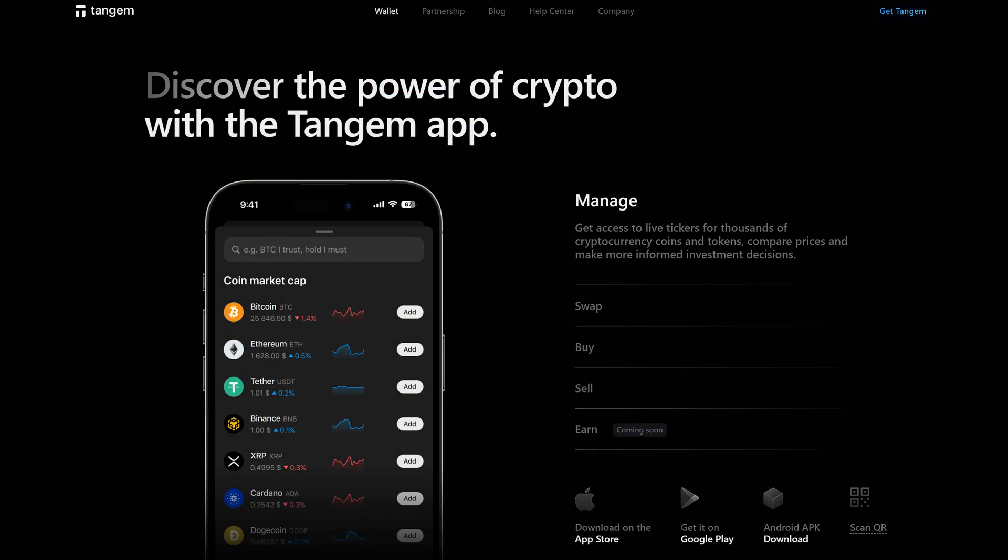Hey guys, Crypto Dad here, and the Tangem app has just been updated to include a brand new look and a lot of great new features. So I'm going to go over everything with you so that you can take advantage of all of this new functionality. Let's get started.